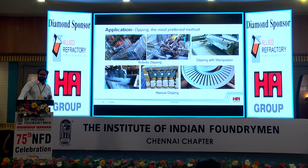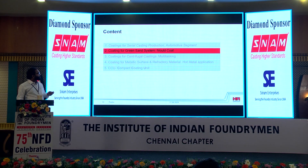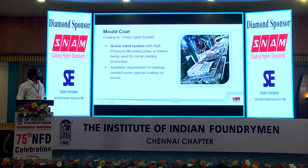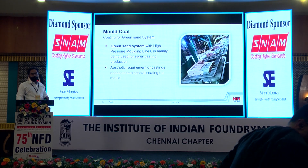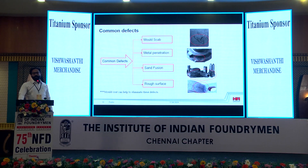Dipping is the most preferred application method for these inventive series coatings. It can be used in robotic dipping applications, dipping with manipulators, and manual dipping operations. Moving to the next topic — coatings for green sand systems, specifically mold coats. Green sand systems with high-pressure molding lines are mainly used for production of serial castings, and aesthetic requirements need coating application on the mold surface. Common defects in green sand casting production include moldy scab, metal penetration, sand fusion, and rough surface — mold coats can help eliminate these defects.